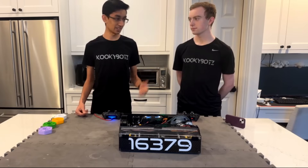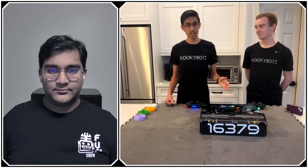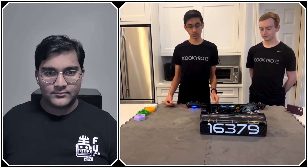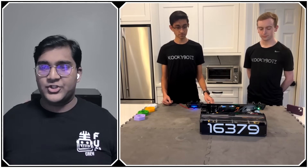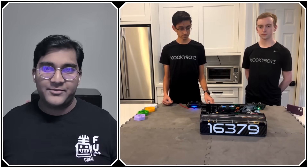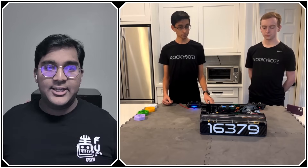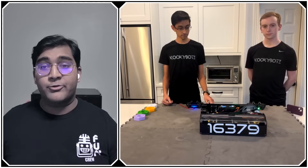On top of that, Mason is a senior this year and had college applications. We had a lot of software things we wanted to work on, and we didn't want to limit ourselves by committing to a swerve drive at such an early stage. So Mason, talking about the Mechanum drivetrain — what can rookie or early teams learn from your software approach?